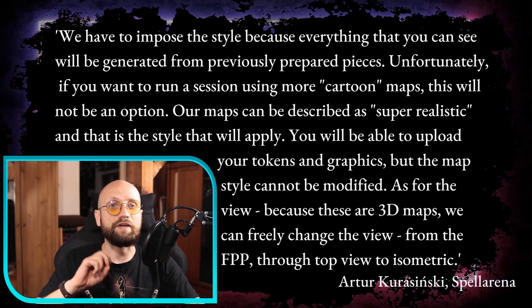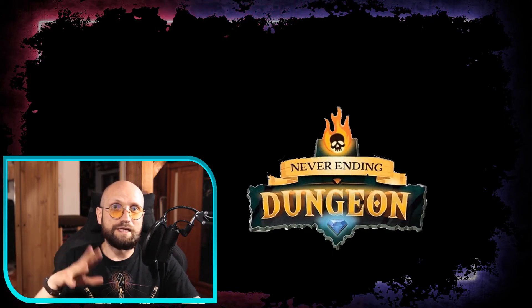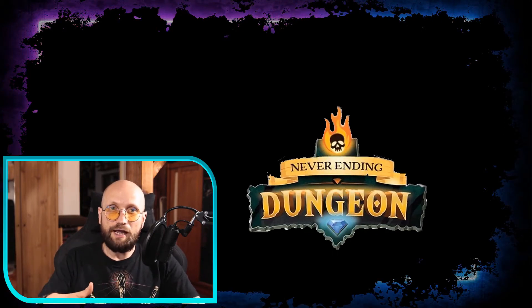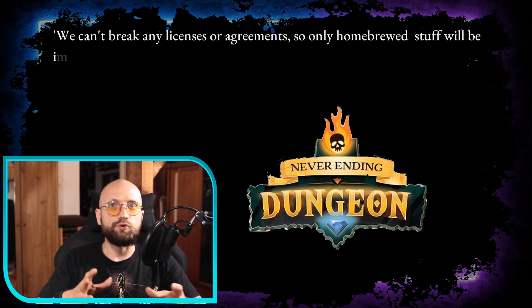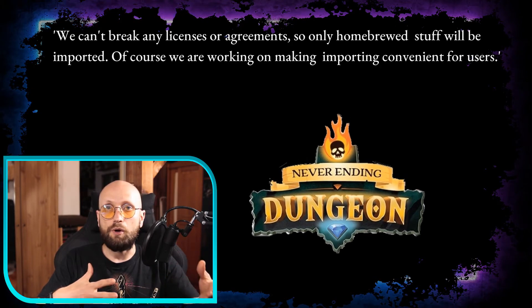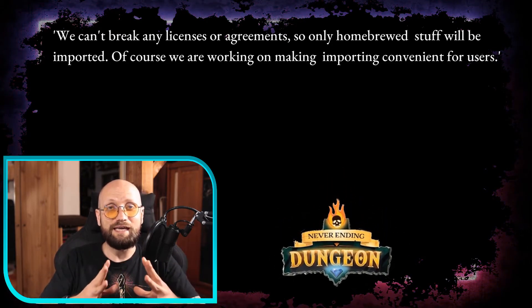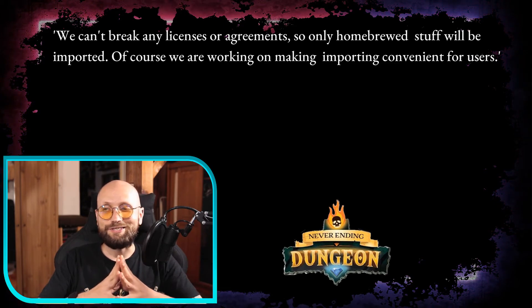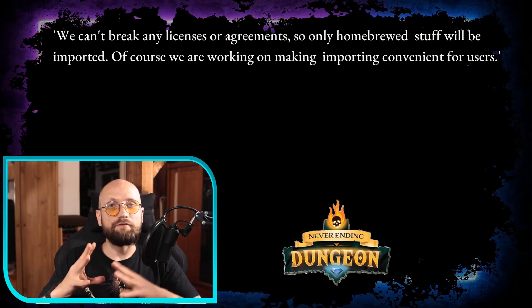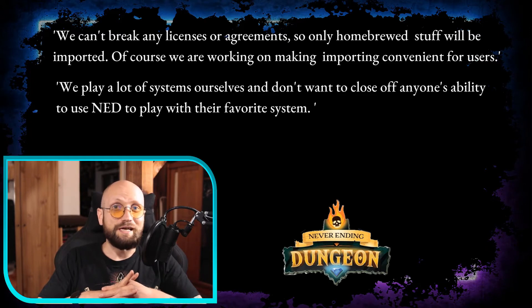Developers say they will develop further styles down the line. There will be a lot of importing and homebrew options. To avoid breaking licenses and intellectual property, the monsters will be neutral, and you'll be able to apply stats and lore to make the monsters you want. The initial pull will be towards D&D 5e, although there's a will and an option to support other systems like Pathfinder or Starfinder. They're also very open to science fiction maps — it all depends on the funds gathered.